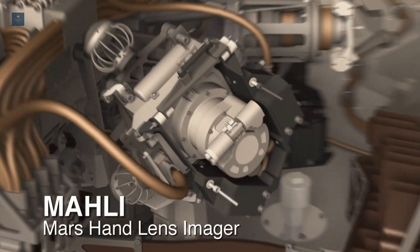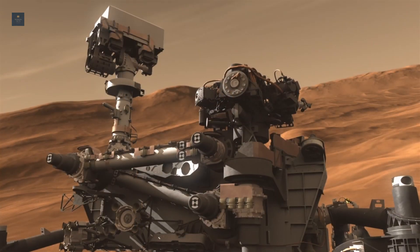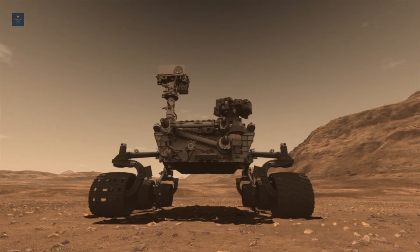including carbon-based compounds, nitrogen, phosphorus, sulfur and oxygen, as well as minerals that might provide clues about possible energy sources.